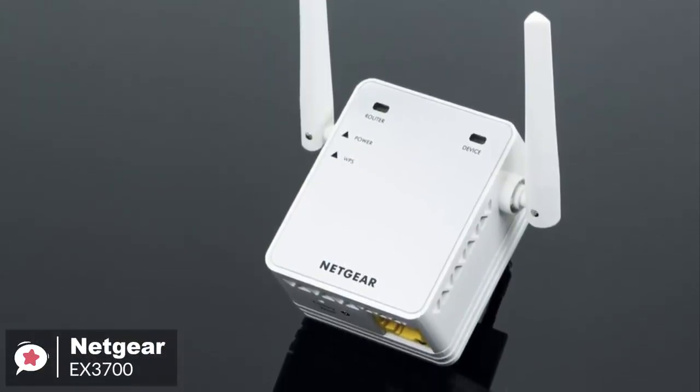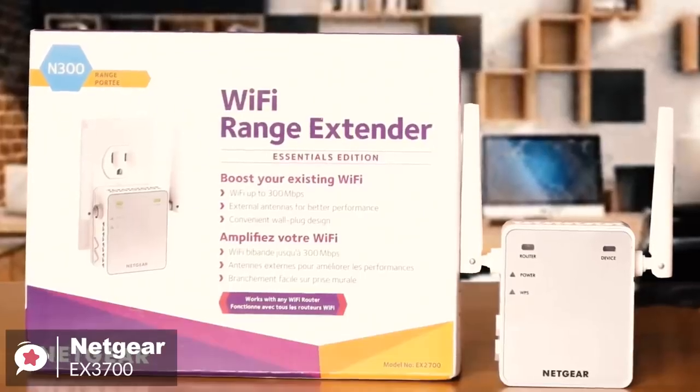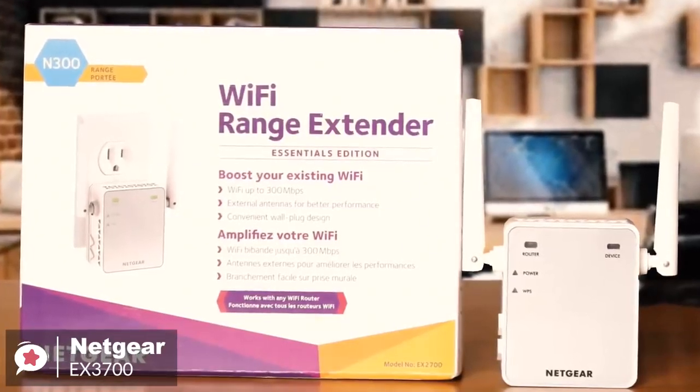But if you have a larger space and want strong Wi-Fi connectivity too, you may want to consider more costly mesh router setups.